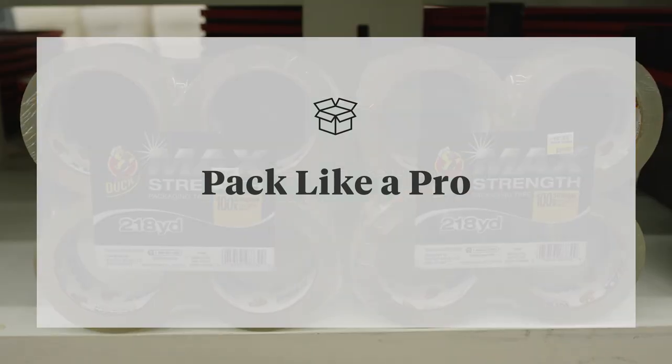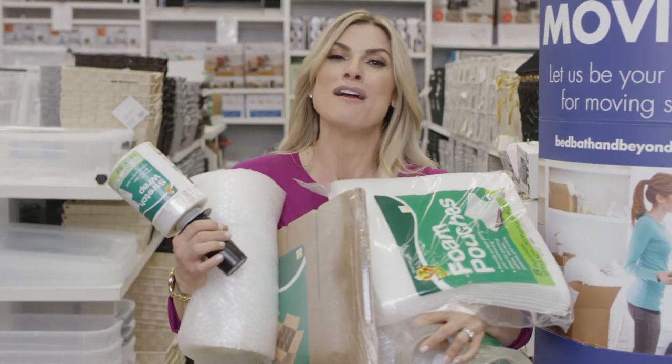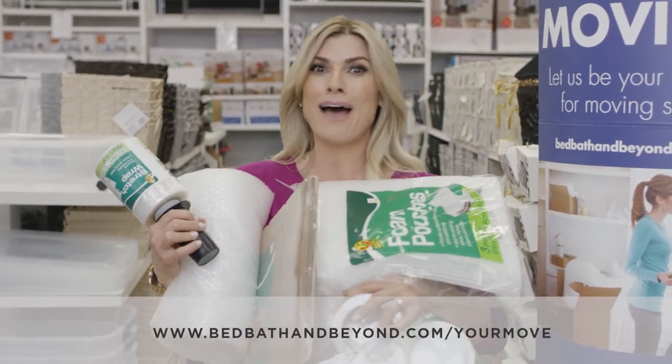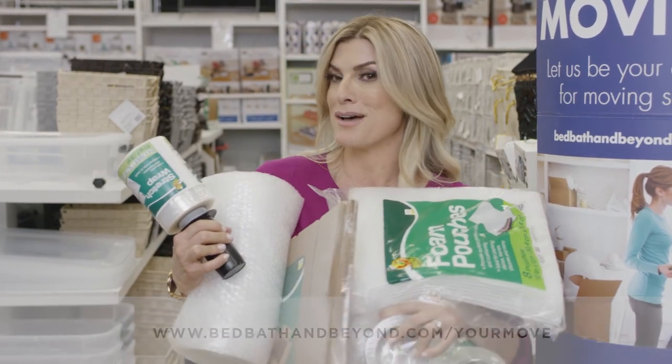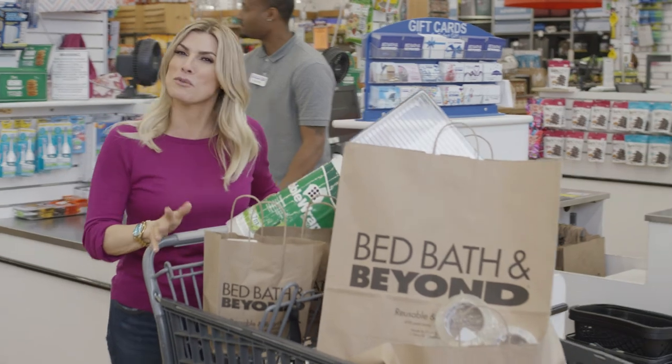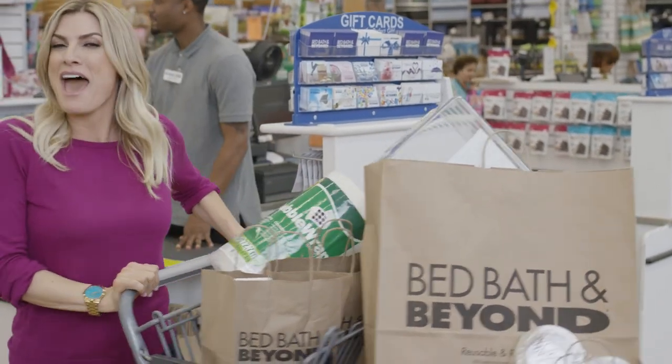When it comes to moving, BedBathAndBeyond's got you covered — from packing tape to bubble wrap to stretch wrap, boxes, and more. Don't panic, it's all here. And at BedBathAndBeyond.com, we're going to make sure you get moved in no time. So whether you're moving in, moving out, or somewhere in between, honey, BedBathAndBeyond has it all. Happy moving!